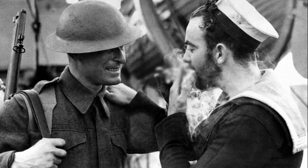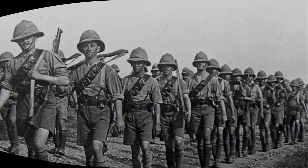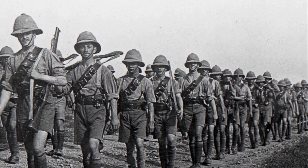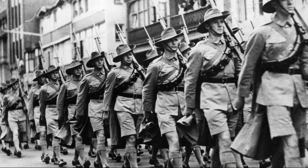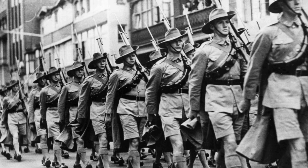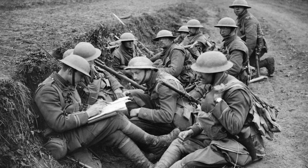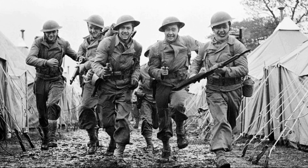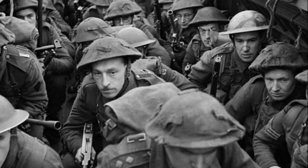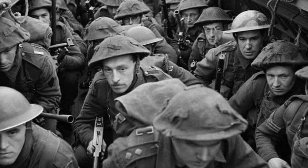Why did the British wear those strange helmets that looked like frying pans? If you've ever seen photos of British soldiers from the First or Second World War, you've probably noticed one curious detail — not the uniform or the weapons, but their headgear. The helmet looked more like a frying pan or an upside-down bowl, seeming awkward compared to the German Stahlhelm or Soviet pot helmets. Why did the British choose such a seemingly ridiculous shape, and is it true that it once saved soldiers from a deadly rain? Let's find out.